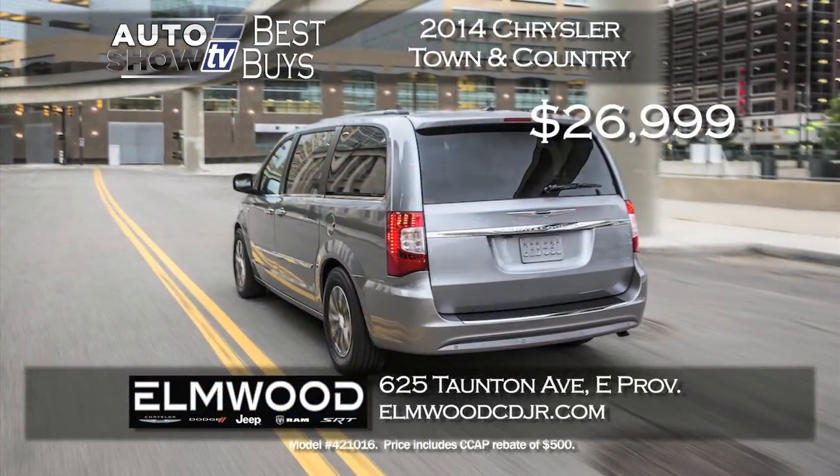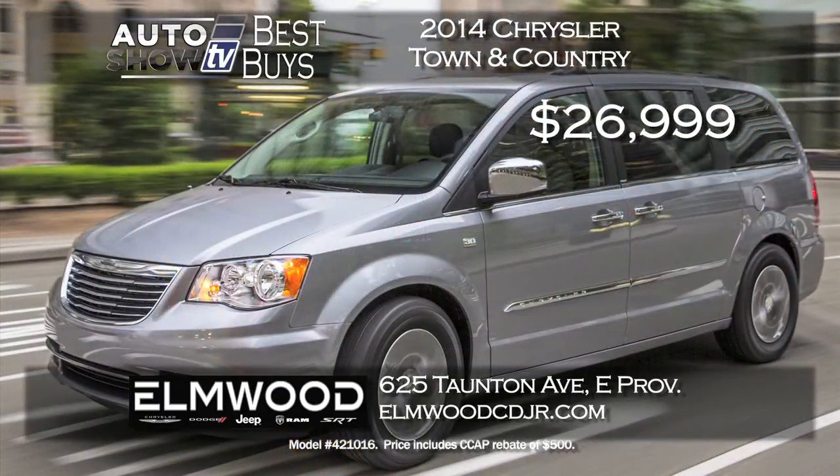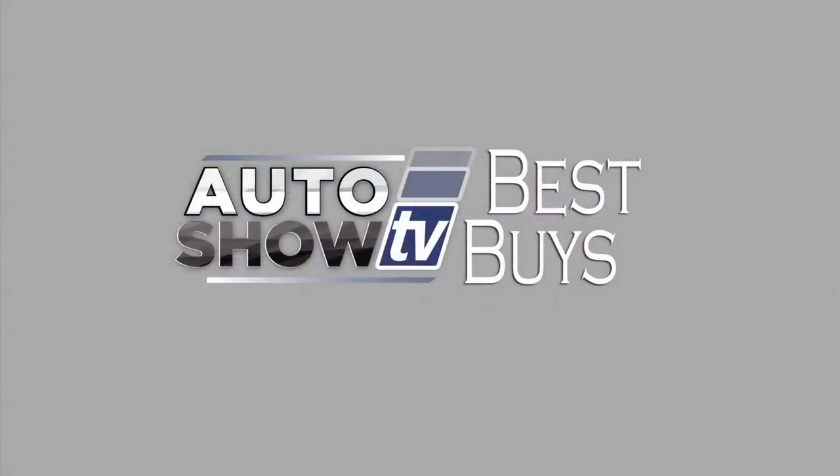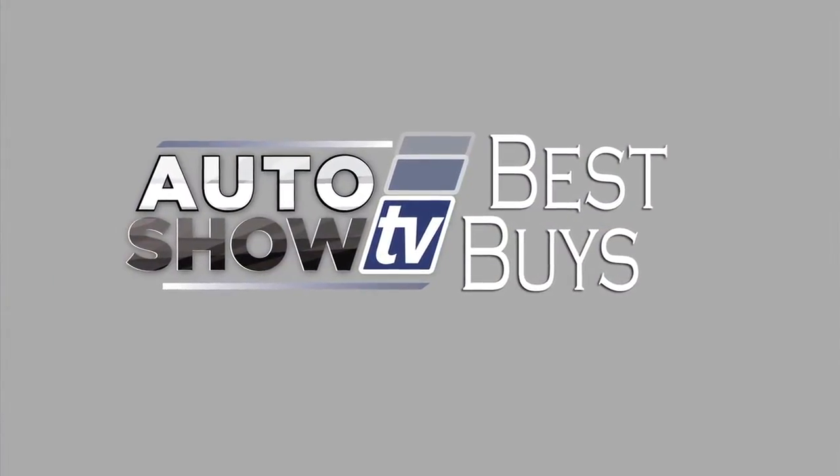Another terrific minivan at great savings is at Elmwood Auto Group in East Providence - the Chrysler Town and Country with leather and safety tech group, priced at $26,999. That's over $6,600 in savings - a great deal at Elmwood. We'll check out some best buys on sedans in just a few minutes. Stay with us on Auto Show TV.